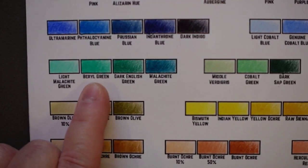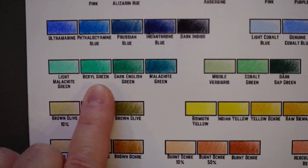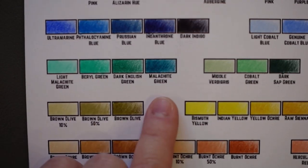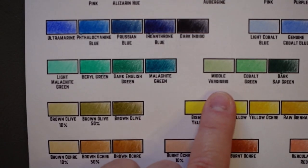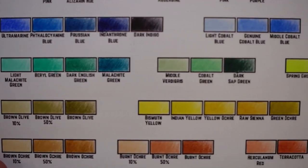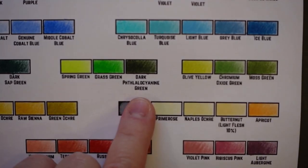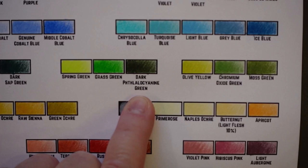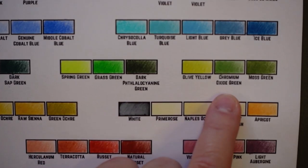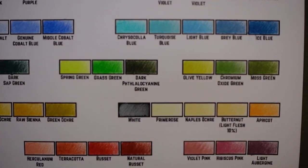That green coating that copper gets is called verdigris. And then we've got beryl green — beryl is a semi-precious gemstone, you can get jewelry with beryl in it. So here we had light malachite green, then just malachite green, and then this middle one is verdigris — that coating you get on copper if you leave it outside. And then some more cobalts — cobalt green, everybody's okay with that. Here's that super fun word again: dark phthalocyanine green. Chromium oxide green — those are probably okay words there too.